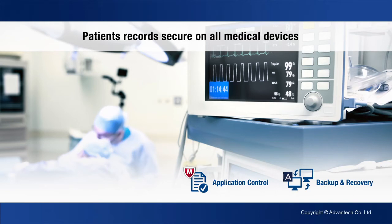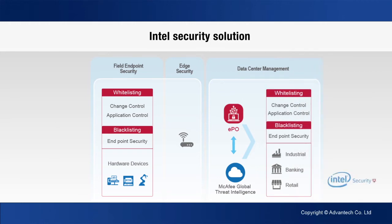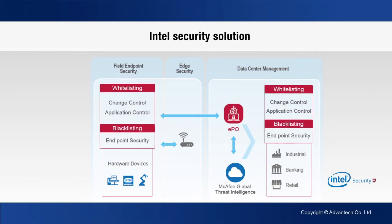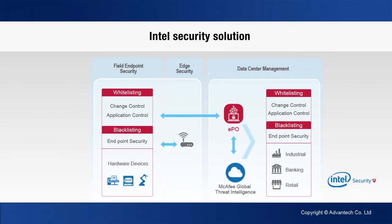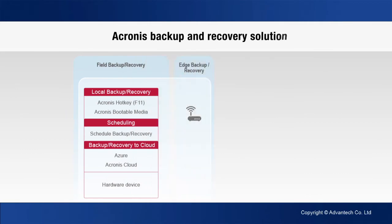Overall, Intel Security embedded solutions provide superior and intelligent security functions such as whitelisting and blacklisting, protecting IoT devices and data from zero-day attacks, monitoring and tracking system changes, and guarding entire systems with McAfee Global Threat Intelligence. Acronis True Image provides a quick and easily operated solution to protect data and recover the entire system in the event of an OS crash.